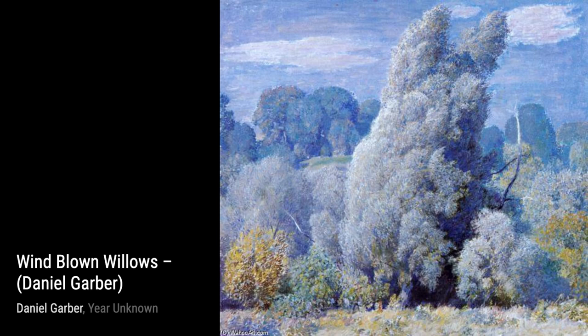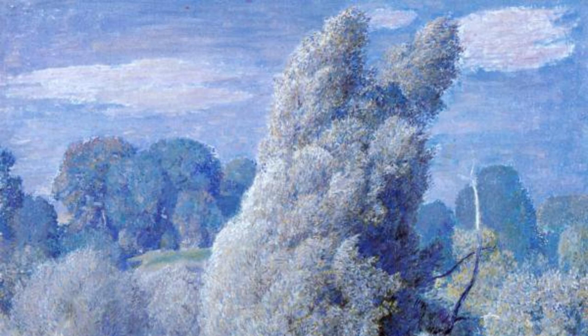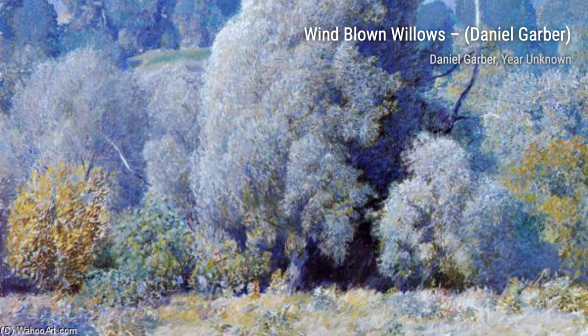In Fisherman's Hut, Garber takes us to a peaceful riverside retreat. The painting showcases a humble hut surrounded by nature, inviting us to imagine the stories of the fishermen who once called this place home.